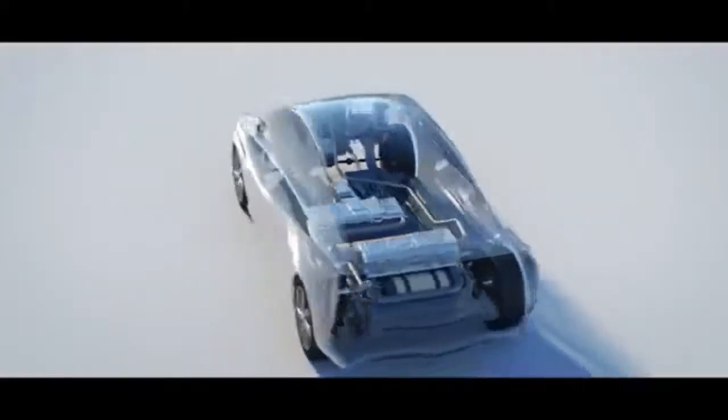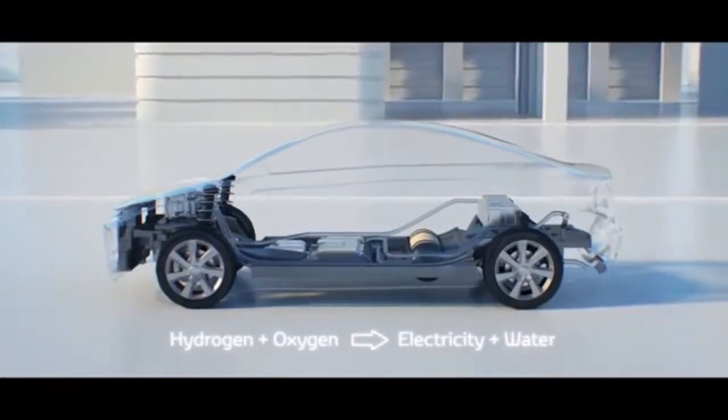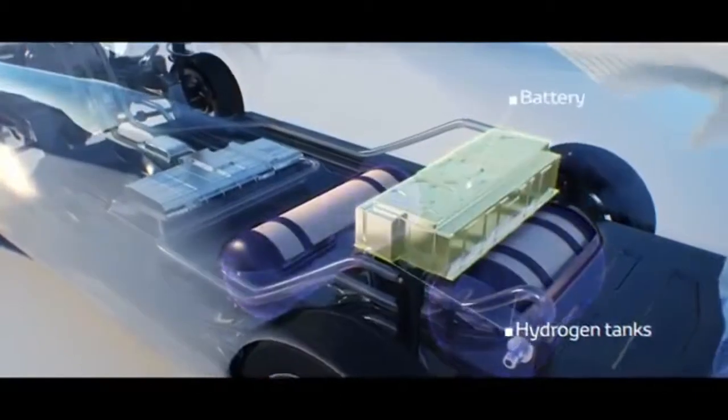Fuel cells provide critical energy backup for many large facilities, power vehicles and homes. Fuel cells can also be stacked to provide more power.